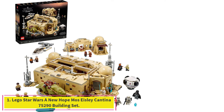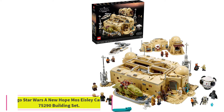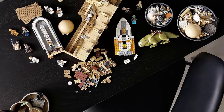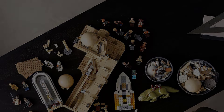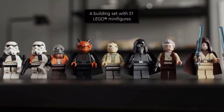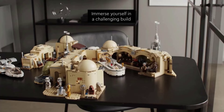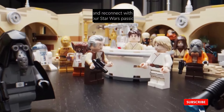Starting at number 1: LEGO Star Wars A New Hope Mos Eisley Cantina 75290 Building Set. The Mos Eisley Cantina set captures one of the most beloved Star Wars locations in 3,187 pieces. The model recreates both the interior and exterior of the cantina, with a U-shaped bar, the cantina band, and plenty of unsavory characters. Fans can also relive the moment Han Solo and Greedo meet for the last time and decide once and for all who shot first.